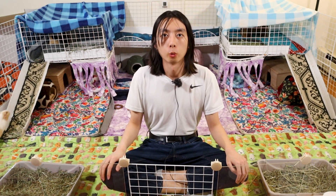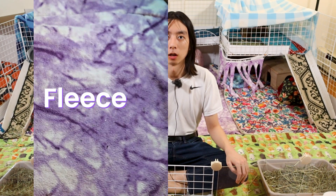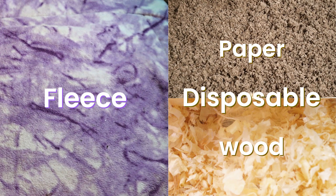Hey there and welcome, or welcome back to my channel. My name is Charlie and today I'm going to talk about guinea pig beddings. I'll go over the pros and cons of fleece bedding and disposable bedding such as paper or wood shavings, and give you my suggestions on how to choose the type of bedding that is best suited for you.